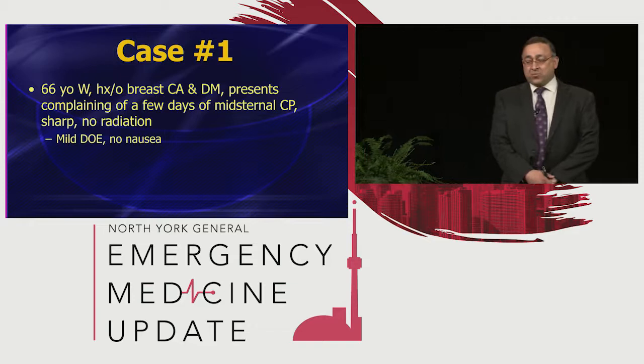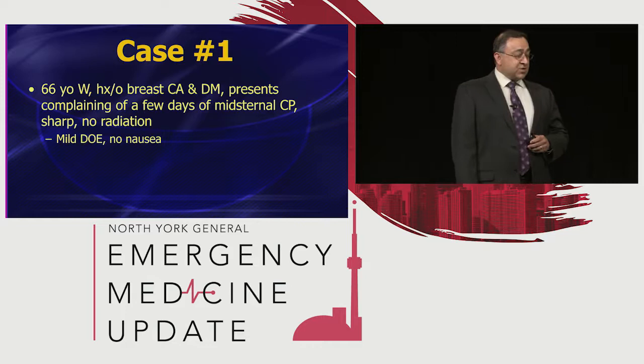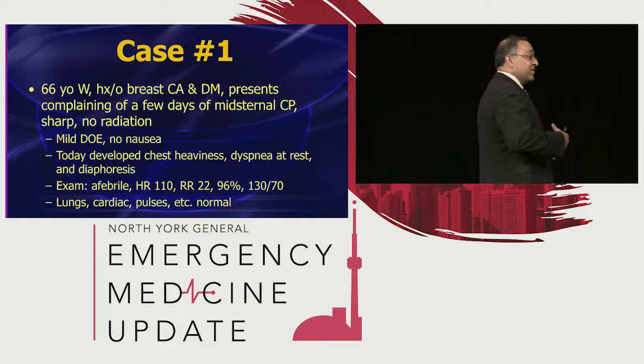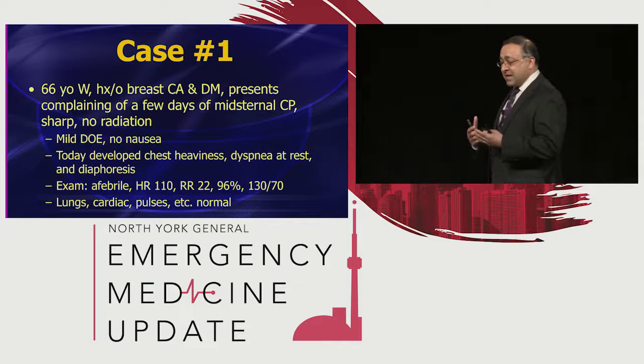Case number one — I did not see this patient, but this did happen in a hospital I was working with and one of my colleagues was involved. This is a 66-year-old woman, history of breast cancer and diabetes, who came in complaining of a few days of menstrual chest pain, which was sharp with no radiation, mild dyspnea on exertion, no nausea. Today she developed chest heaviness with dyspnea at rest and diaphoresis — some really bad words: diaphoresis, dyspnea at rest, and heaviness.